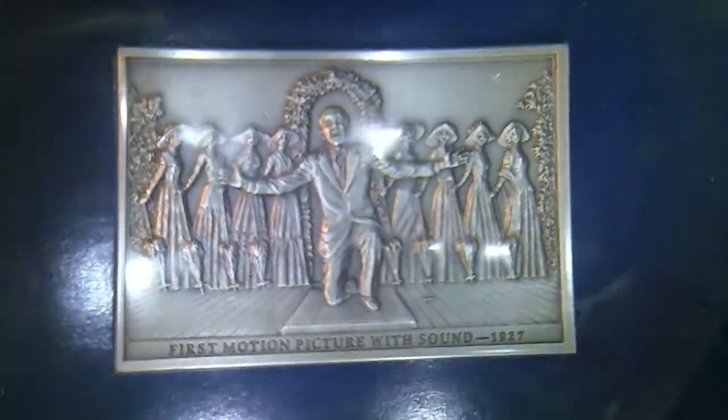Doesn't show them jumping off the roof. First motion picture with sound, 1927. I think it was two years later they started giving themselves Oscars — nothing like people in your own business giving each other awards. That wasn't just an advertisement for movies, which it still is.